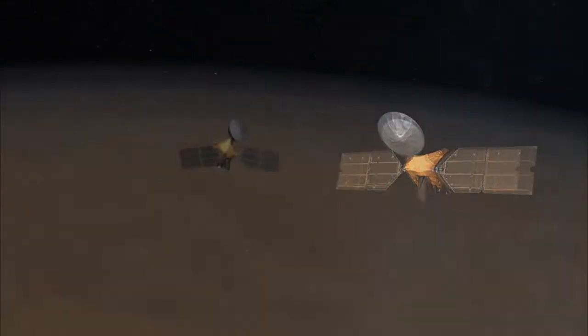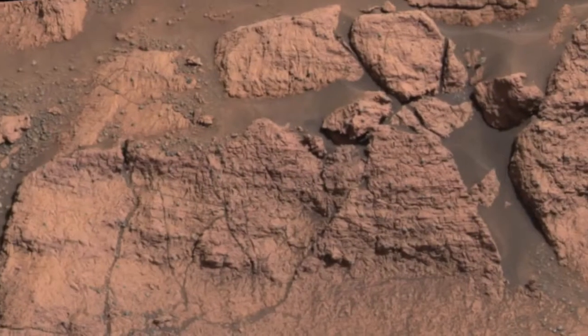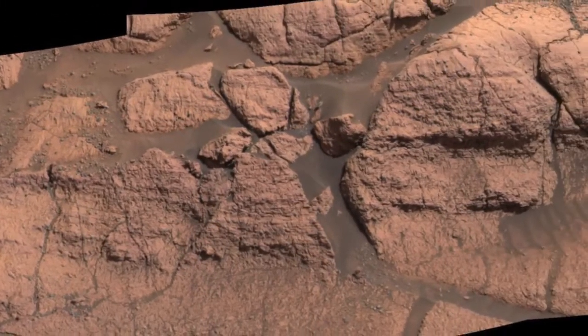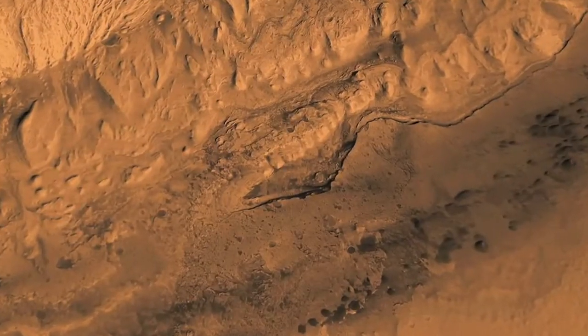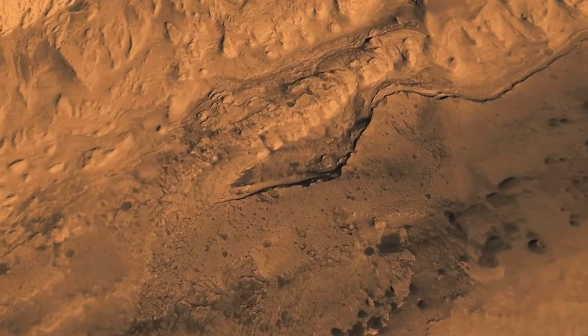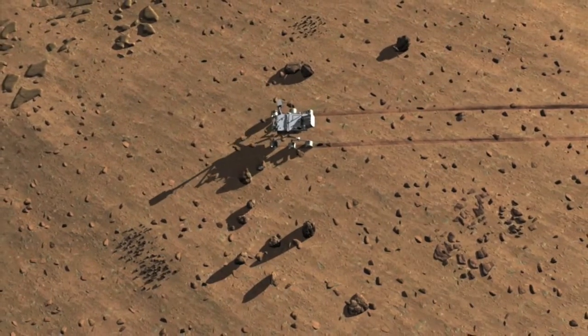Let's talk with Ashwin Vasavada, Deputy Project Scientist for MSL, to get a little more insight into this enormous mission. The primary scientific goal of the Curiosity Rover is to find evidence for a habitable environment on the surface of Mars. We have lots of data from orbiters — we have pictures showing places that look like water was flowing in the past. Our landing sites that we're choosing from all contain that sort of mineralogical and geological evidence for a habitable environment.